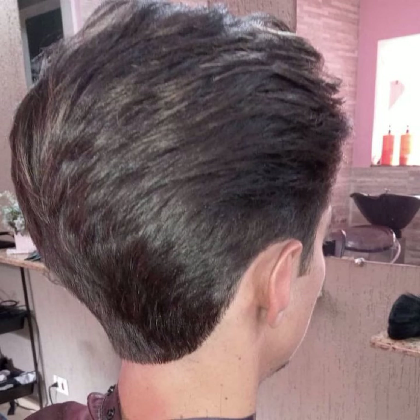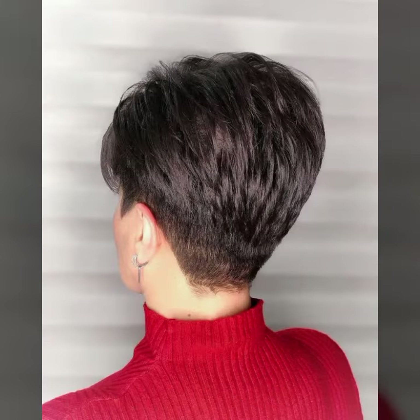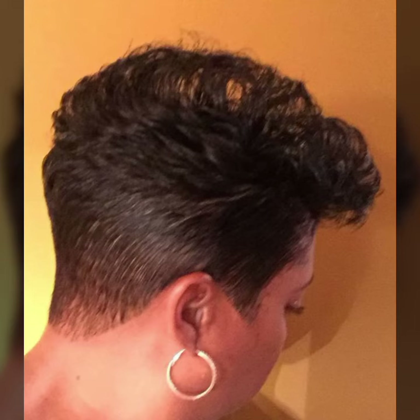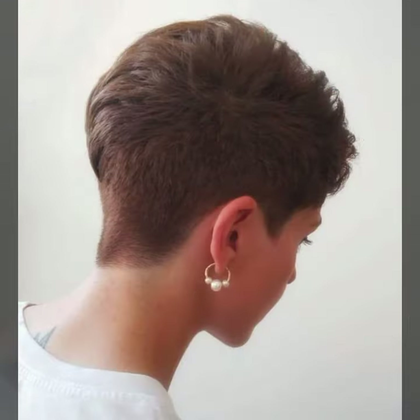I hope you guys enjoy this video and enjoy all these beautiful and loveliest patterns and ideas. If you want to try these beautiful and gorgeous pixie pop haircuts, you can get these haircuts from any salon, any online website, or any haircut expert.